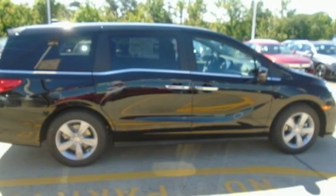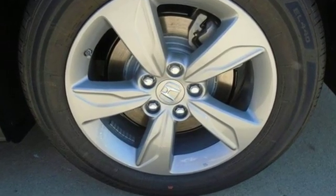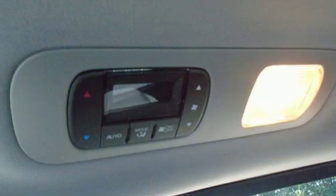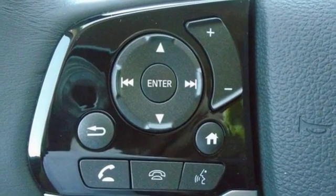Kelley Blue Book states in everyday driving the Odyssey suspension absorbs bumps and road imperfections for a very comfortable ride, yet the settings are not so soft as to induce unwanted body roll in the turns.